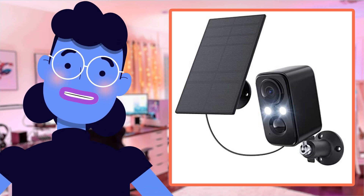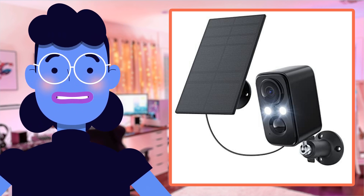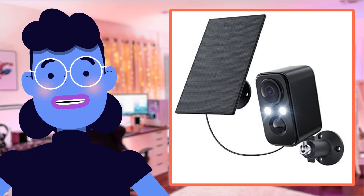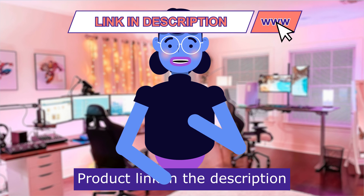So stay tuned as we explore every single feature this gadget provides, right here at Alexa's Tech Room. Let's dive in! Product linked in the description below.